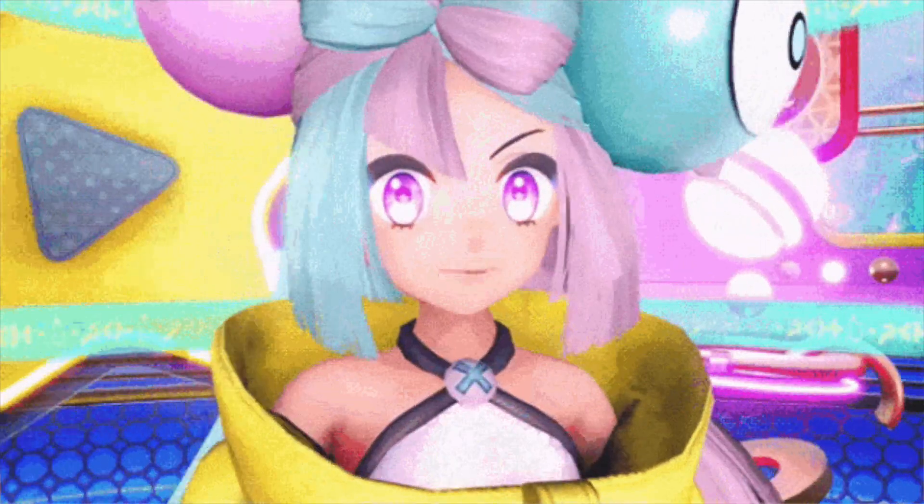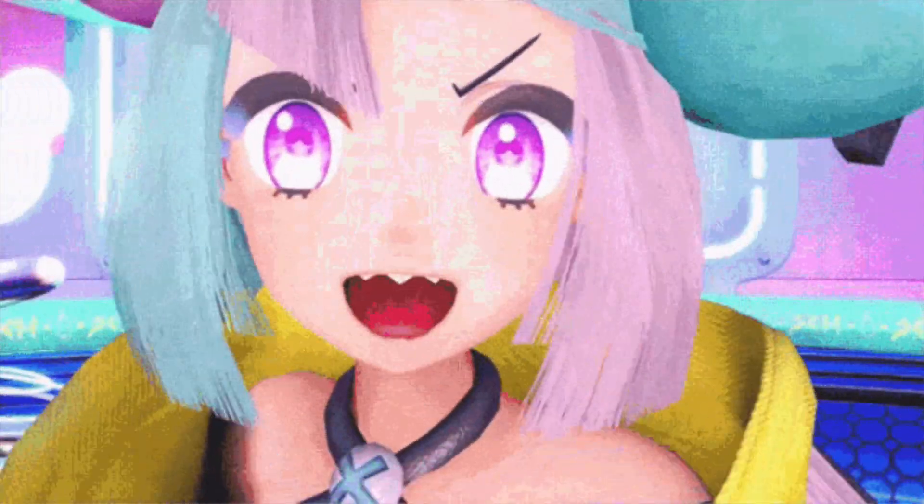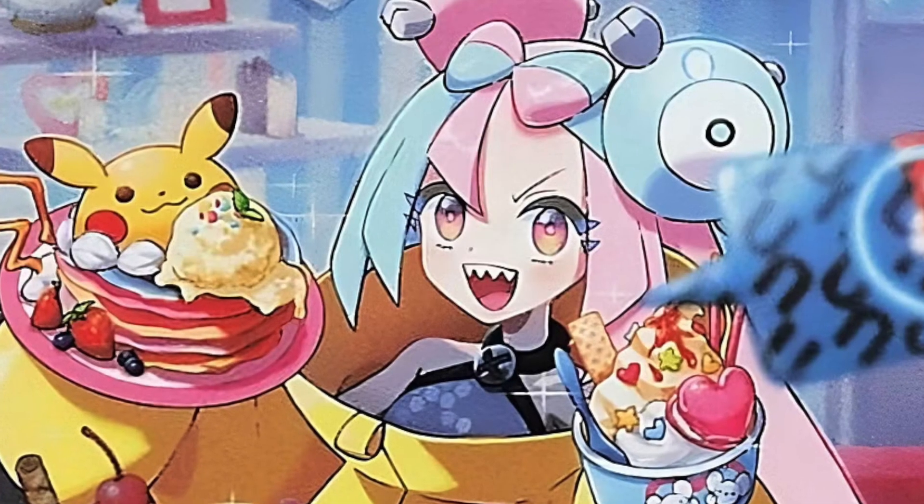Let's talk about IONO — everybody's favorite gym leader from Scarlet and Violet. A couple months ago Paldea Evolved came out and everybody knew the special art of IONO was going to go absolutely crazy. But is it still going crazy? Let's take a look at that today.